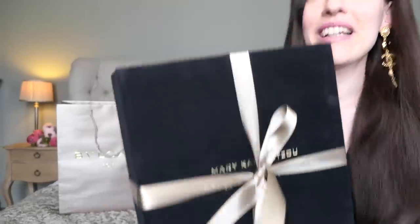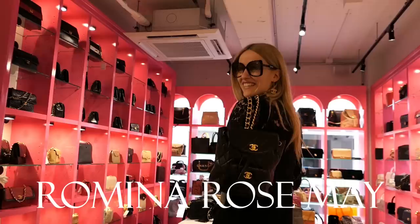Hello everyone and welcome back to my channel. Today it's unboxing time, and some of you might already know that from my latest vlog. I'm so excited.